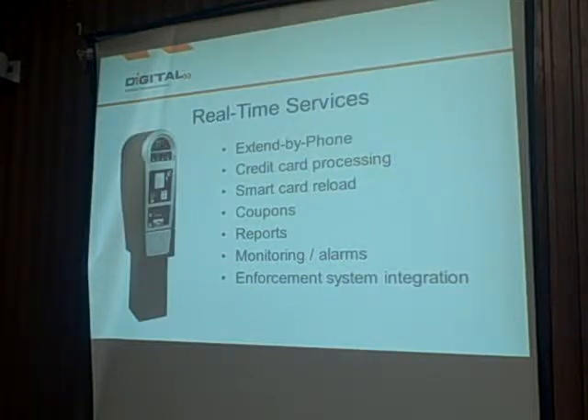Credit card processing is all done real-time through the meter. If you sell smart cards, people can pay in advance with a $100 card usable at any meter across the city, and reload it with more money — giving you another opportunity to brand the parking program. There are also coupons, unlimited types of reports, transaction detail, monitoring and alarms. The police department can be dispatched to a meter if someone is trying to break into it — the meter sets off an alarm and sends an email alert that meter 127 is potentially being broken into. And again, our meters are the only ones that actively tie into your current enforcement system.